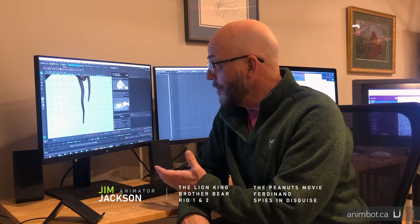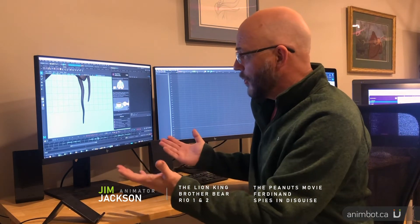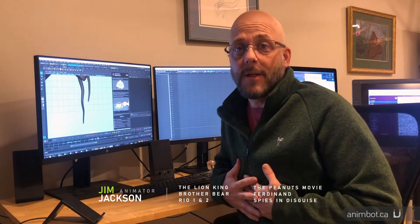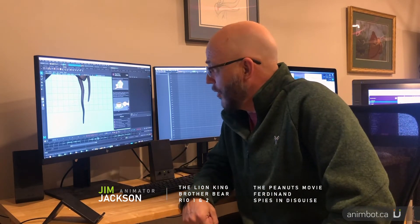If you're wondering if you should try it, the answer is yes. I've been a professional animator for over 30 years and I'm a huge fan of Animbot. I was introduced to it about a year and a half ago and I fell in love with it because it gave me at my own disposal an array of tools that in many cases are even more robust than what you'll find in the studios you work at professionally.